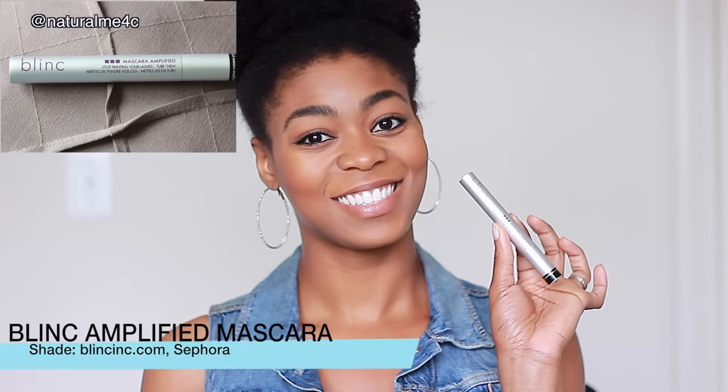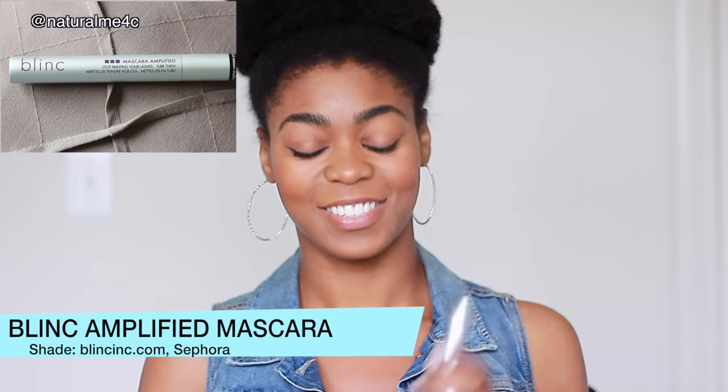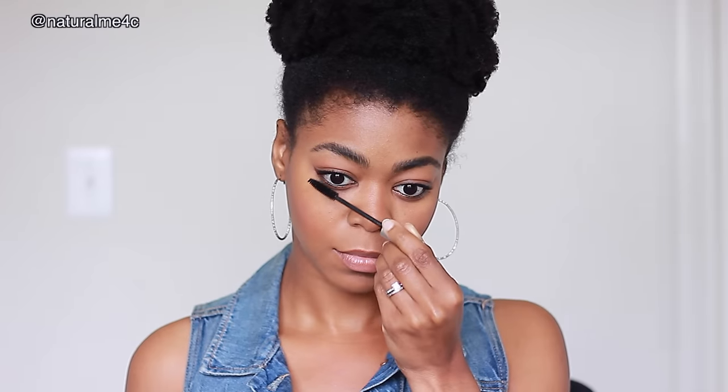For my lashes, I'm using another BoxyCharm fave — the Blink Amplify Mascara. This mascara gives a natural-looking finish, and I love the formula because it's crazy easy to remove. Seriously, all you need is water.